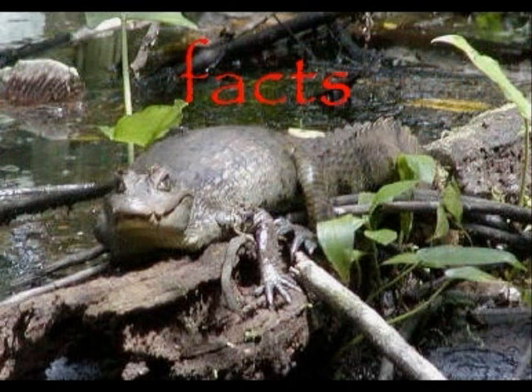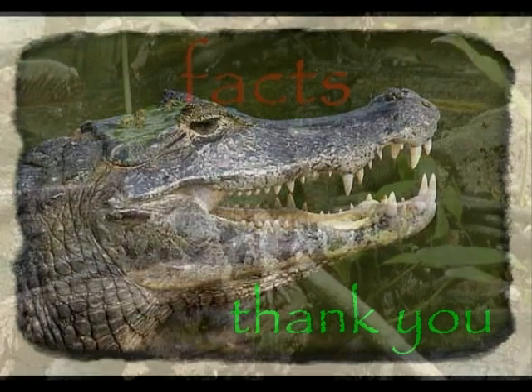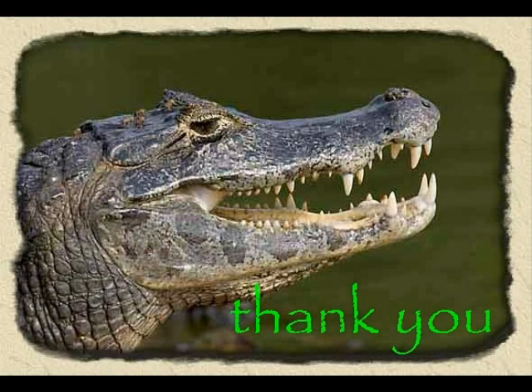The black caiman is the largest of all caimans. Sadly they are hunted for their skin to make shoes and handbags — all of their skin can be sold for more than $2000. The black caiman is the biggest predator in the Amazon; they can grow up to 6 metres and weigh up to a tonne. Thank you for listening to my presentation. I hope you enjoyed it.